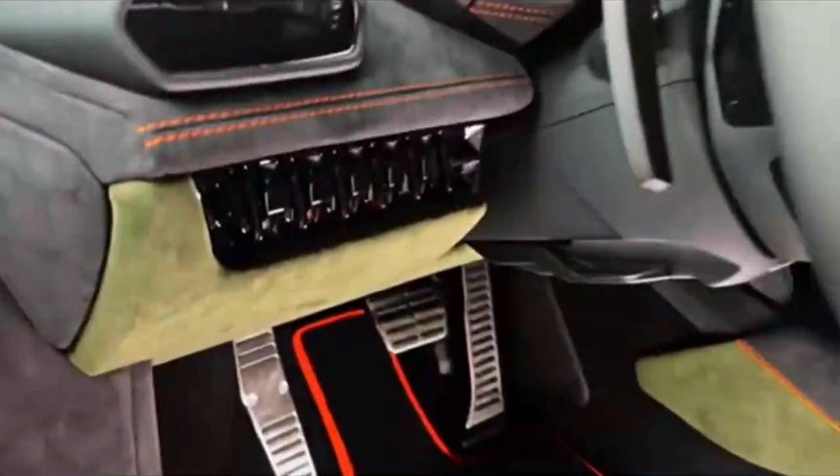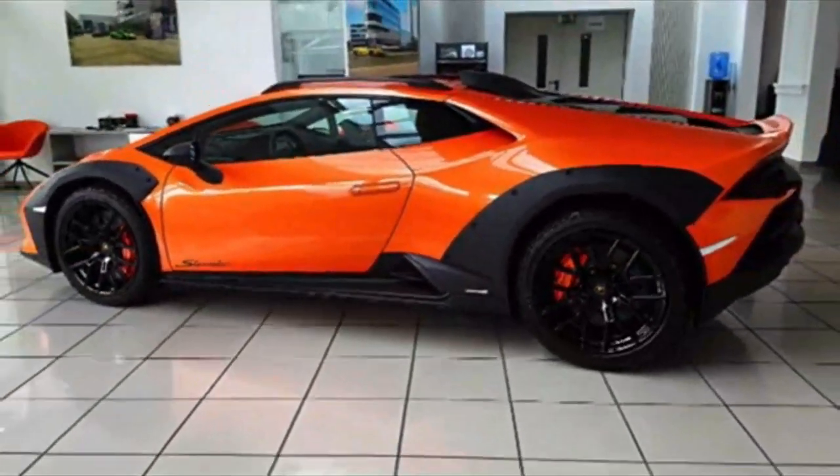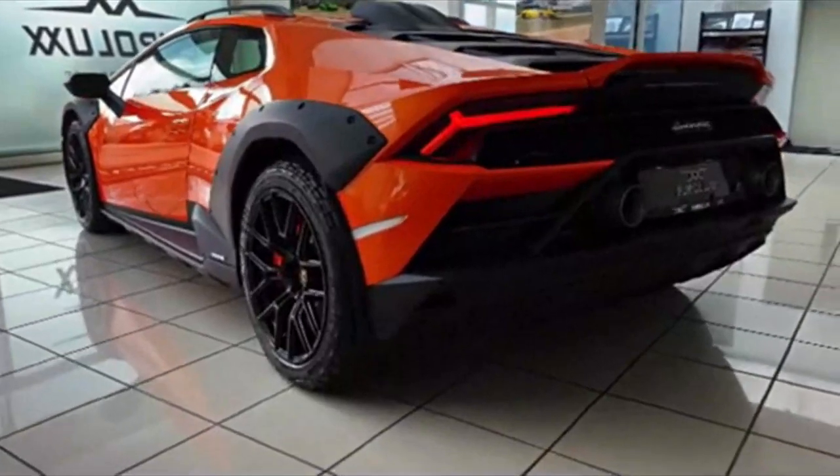This isn't your average family hauler. The Sterrato calls to a specific breed: the explorers, the off-road aficionados, the ones who crave the thrill of pushing boundaries beyond the tarmac. If city limits are just suggestions and adventure is your middle name, this is your chariot.